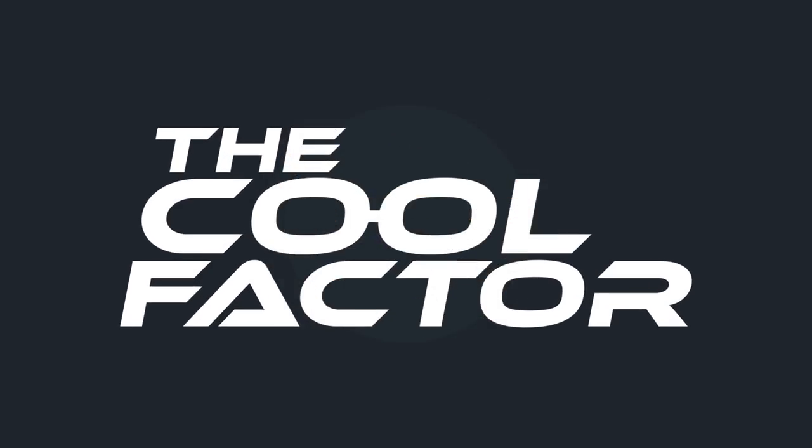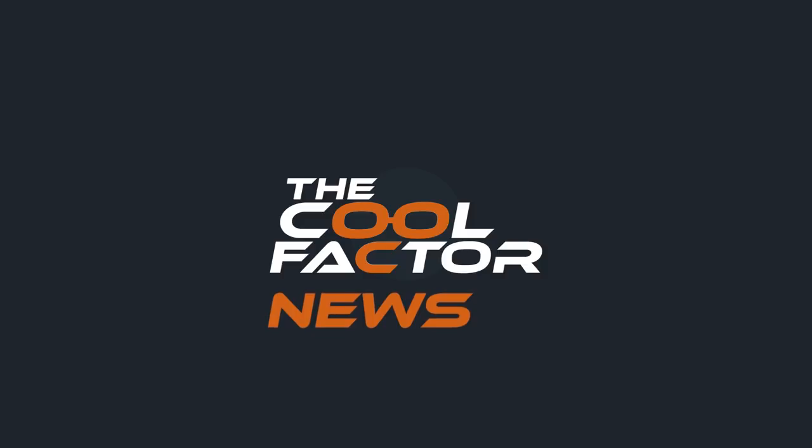And it's another news time. Hey guys, welcome to The Cool Factor. My name is Mike. This just in.